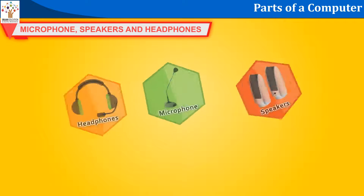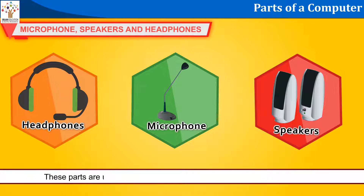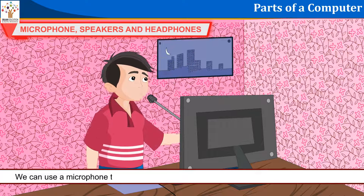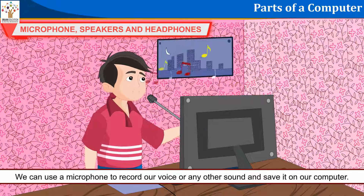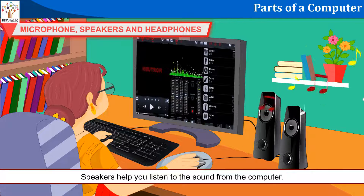Microphone, speakers, and headphones: These parts are used for recording and listening to sounds from the computer. We can use a microphone to record our voice or any other sound and save it on our computer. Speakers help you listen to the sound from the computer.